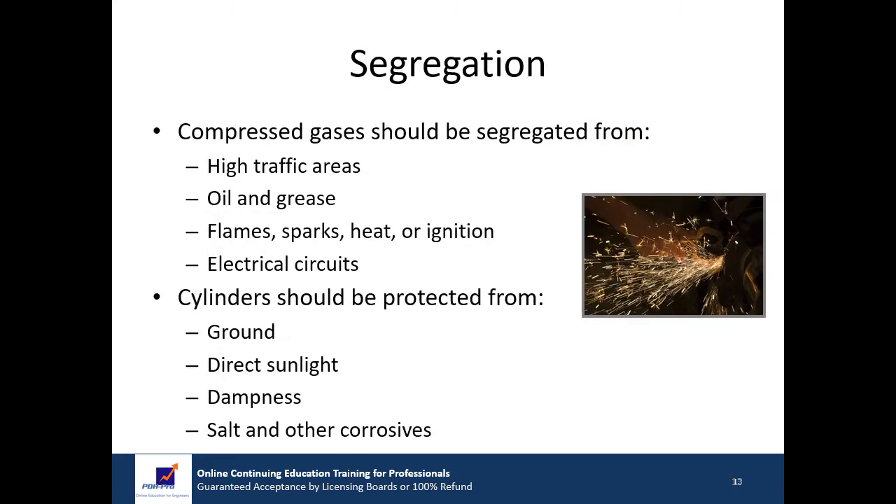In the workspace, compressed gases should be segregated from the following: high traffic areas, oil and grease, flames, sparks or any source of heat or ignition, and electrical circuits. Cylinders should be protected from the ground to prevent bottom corrosion, direct sunlight, continuous dampness, and salt or other corrosives.